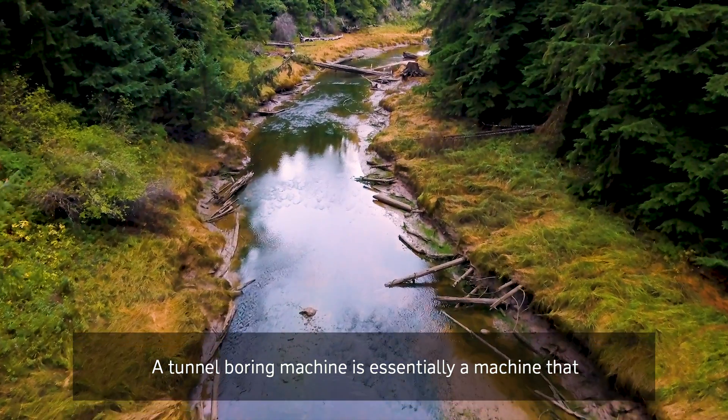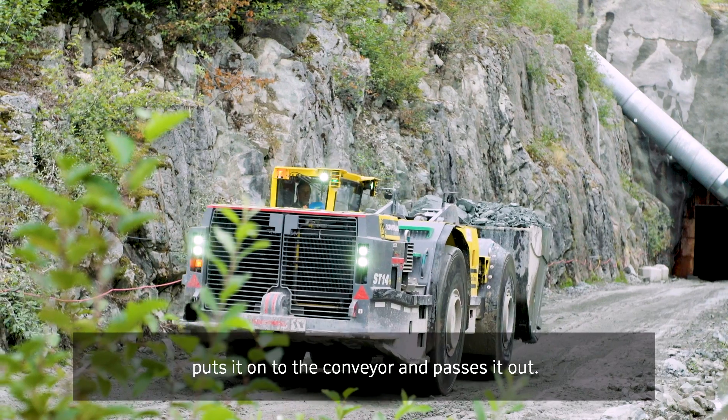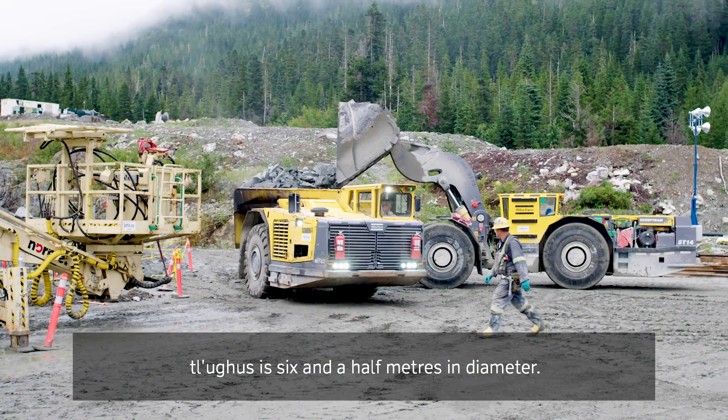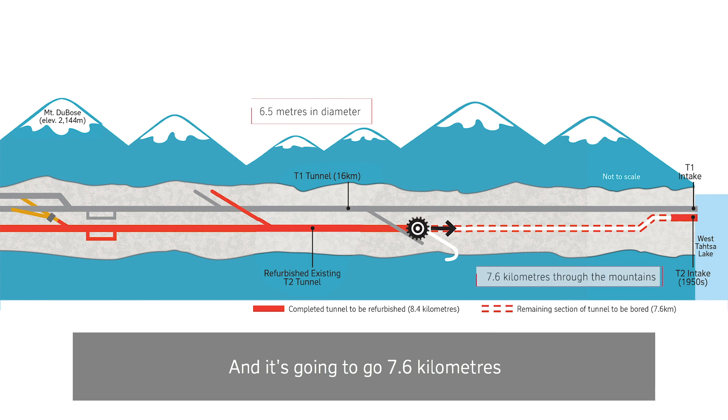A tunnel boring machine is essentially a machine that excavates the rock, puts it onto the conveyor, and passes it out to the surface. Thalugus is six and a half metres in diameter and it's going to go 7.6 kilometres through the mountain to the inlet at the reservoir.